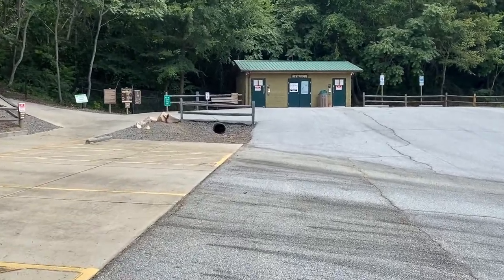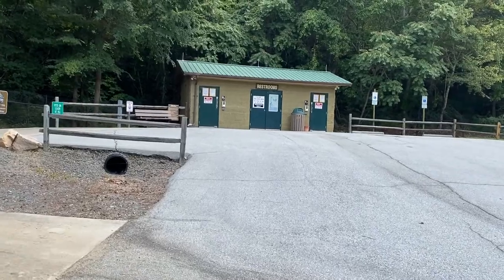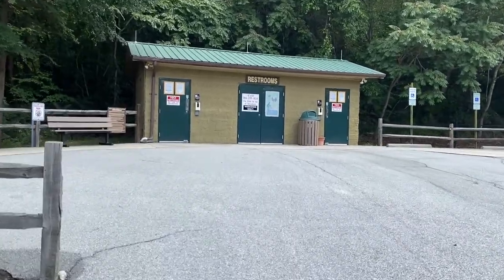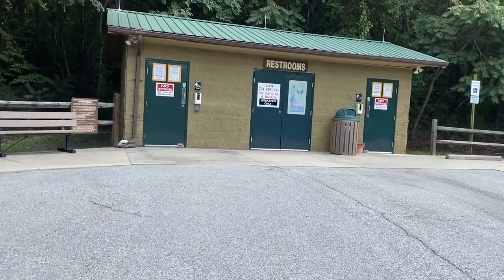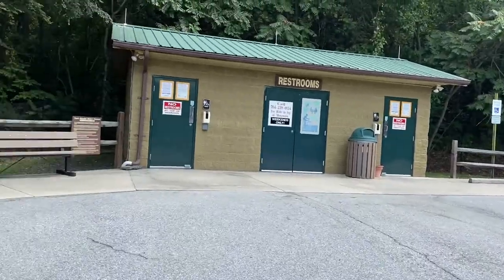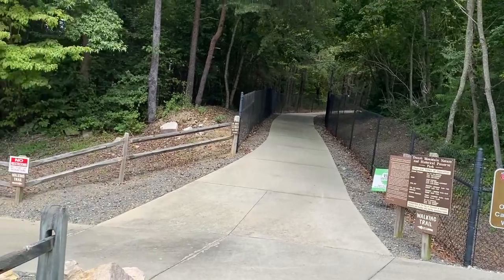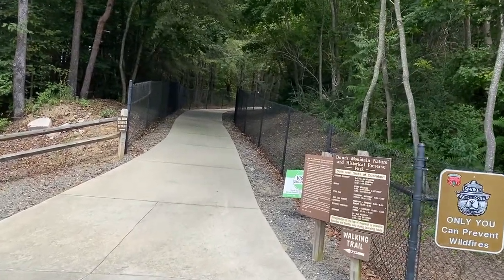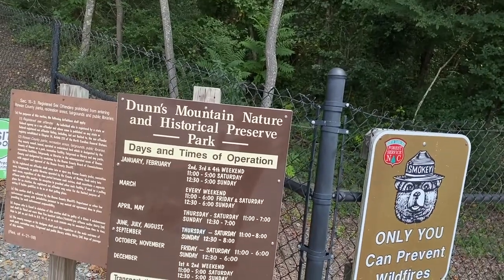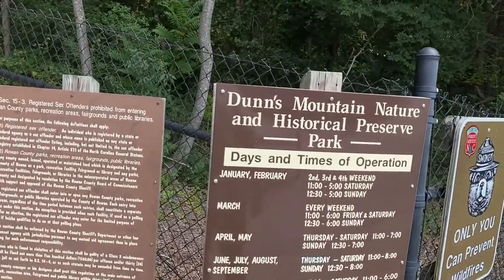So we've got some restrooms up here. They say no restrooms are at the top of the mountain, so make sure you relieve yourself before you get there. There's a shuttle bus road over there and it's closed today. I guess you could wheel a wheelchair up through this trail, but I'm pretty sure that road is for handicapped access. The preserve operates 11 to 5, 12 to 5, so they don't open early in the morning — you have to come around noon, which is odd. I don't see any history information here so far.